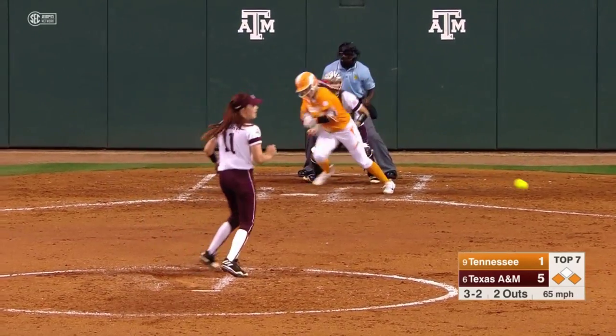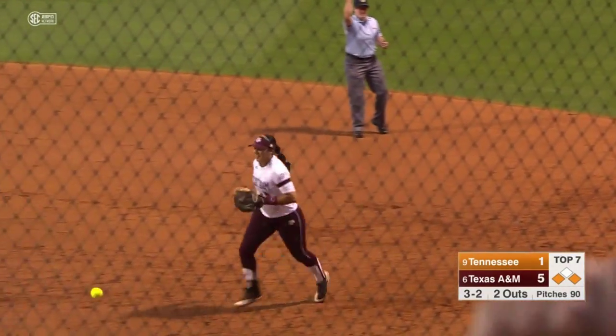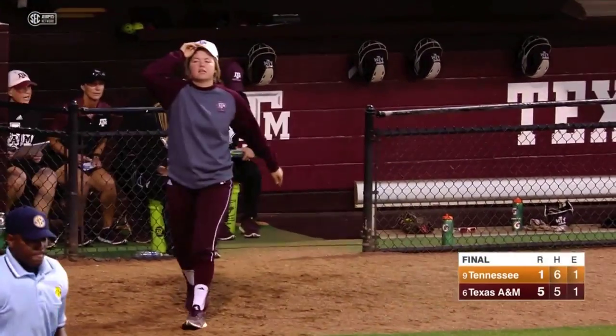Payoff pitch. Slow roller, Riley Sarton at short. Throw to first in time. And Texas A&M takes down Tennessee in game one of this big SEC showdown series.